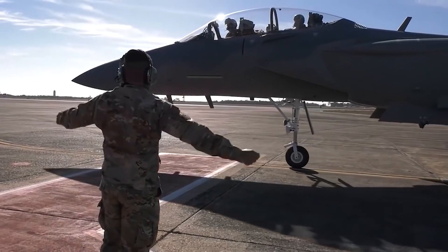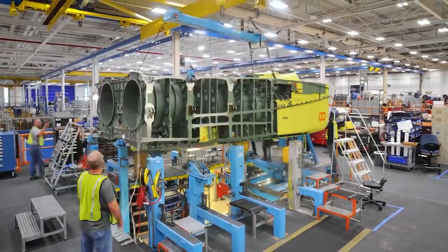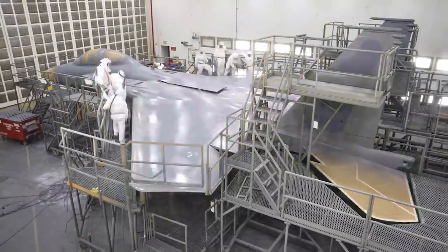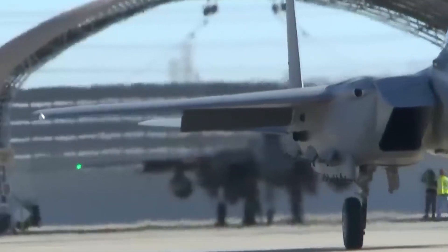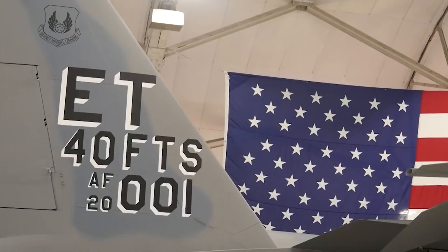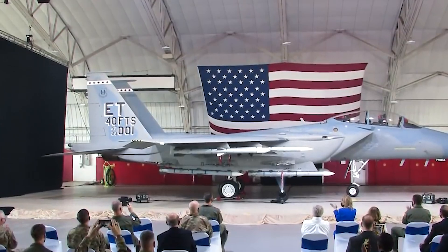The Air Force settled for the X variant as it was a two-seat version, and only two F-15 models of the same class were in its fleet. Boeing quickly got to work. On April 7, 2021, Lieutenant General Duke Richardson, the military deputy of the Office of the Assistant Secretary of the Air Force for Acquisition, Technology, and Logistics, presented the USAF's newest fighter, the F-15EX Eagle, during an unveiling and naming ceremony held at Eglin Air Force Base.